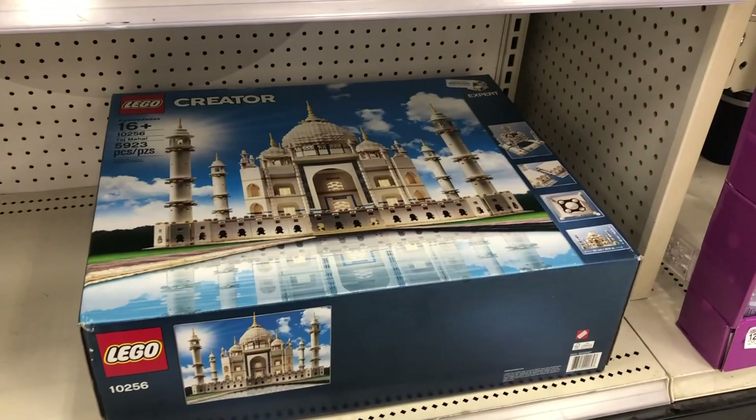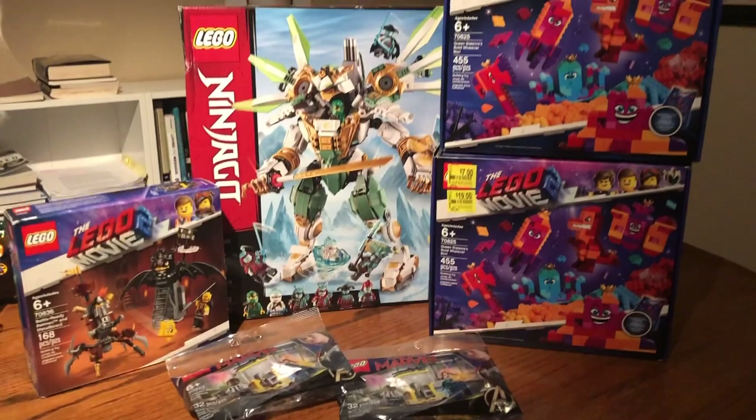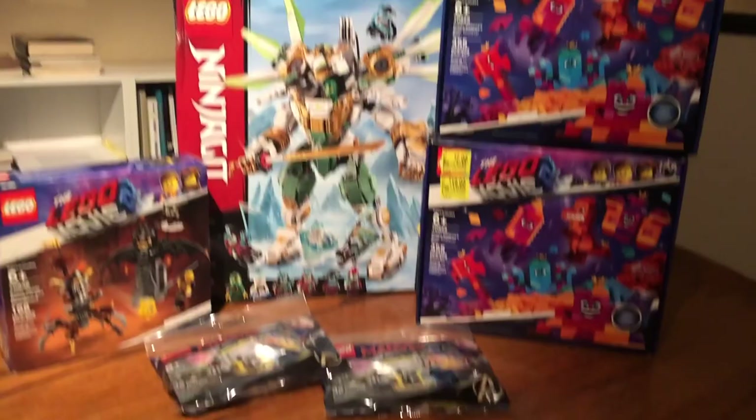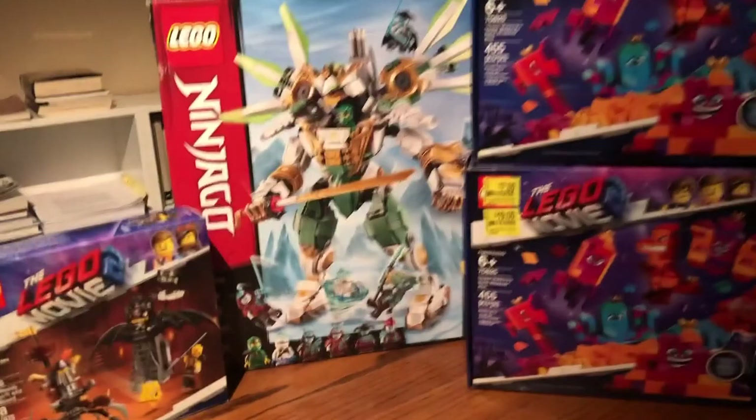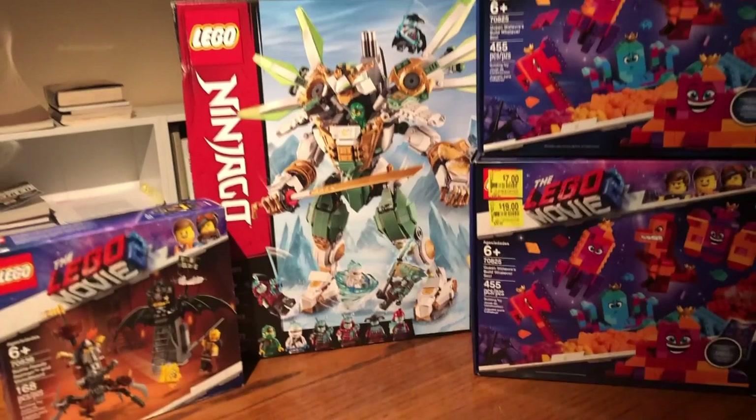These are the spoils of today's haul. I didn't buy anything at Target — didn't really feel like spending money there. But I got all of this stuff. Not counting the Captain Marvel polybags since those were full price at about five dollars each — everything else here, which is about $180 worth of LEGO sets, I got for $37. What a fantastic Walmart clearance run! Next week I'll try to hit up some Walmarts I don't normally go to.